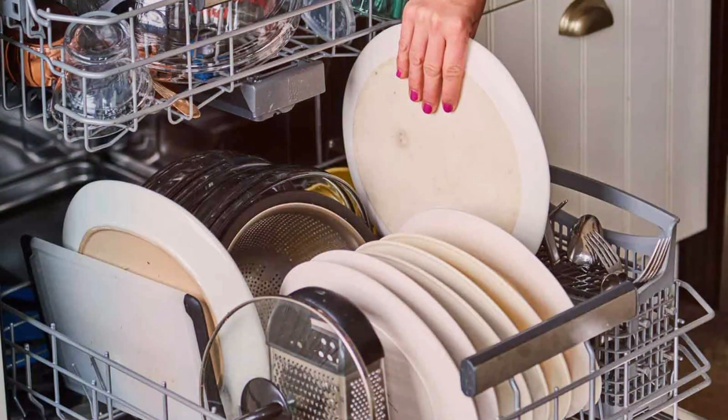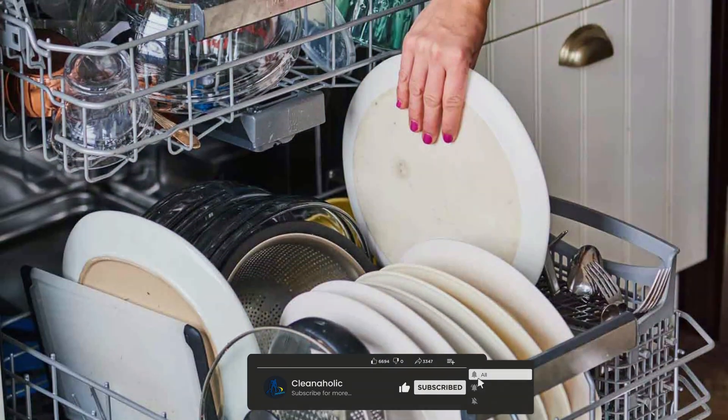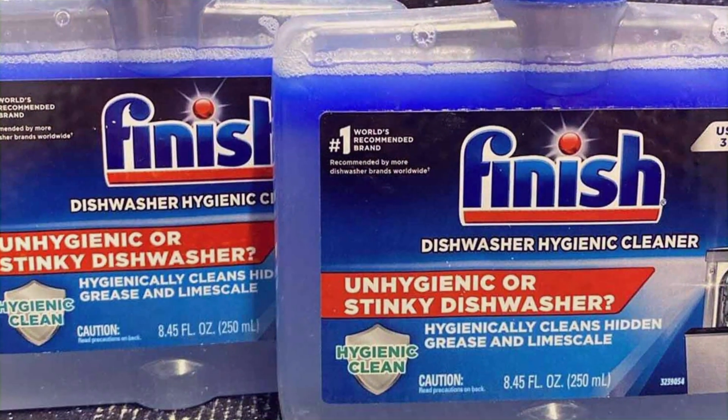Thank you for joining us for this comparison. Don't forget to like, share, and subscribe for more helpful guides and debates. Let us know in the comments which product you prefer and why. Until next time, keep those dishes sparkling and your dishwasher running smoothly.